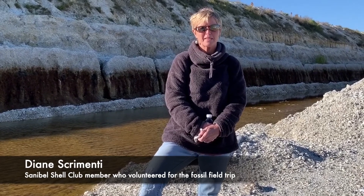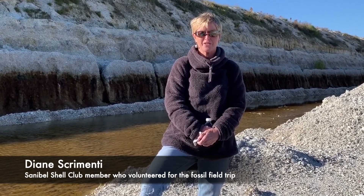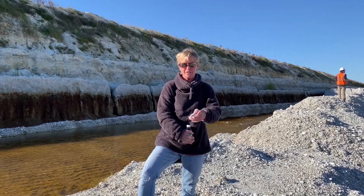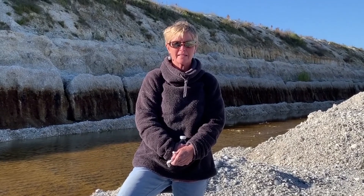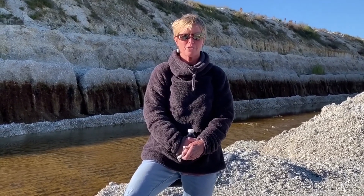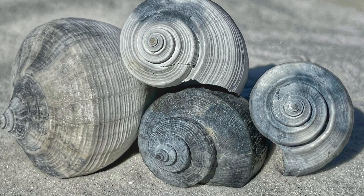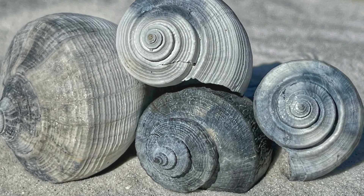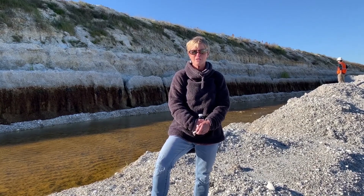Hi, this is Diane Scrementi. I'm part of the Sanibel Captiva Shell Club, and I had the wonderful opportunity today to volunteer with the Florida Museum and collect some shells. We spent the day measuring out and collecting specimens and placing them in bags to be sorted later. I found a giant whelk. I originally came to help, but also found the opportunity to bring home a bucket full of fossilized shells, and I hope that everybody has as much fun as I did.